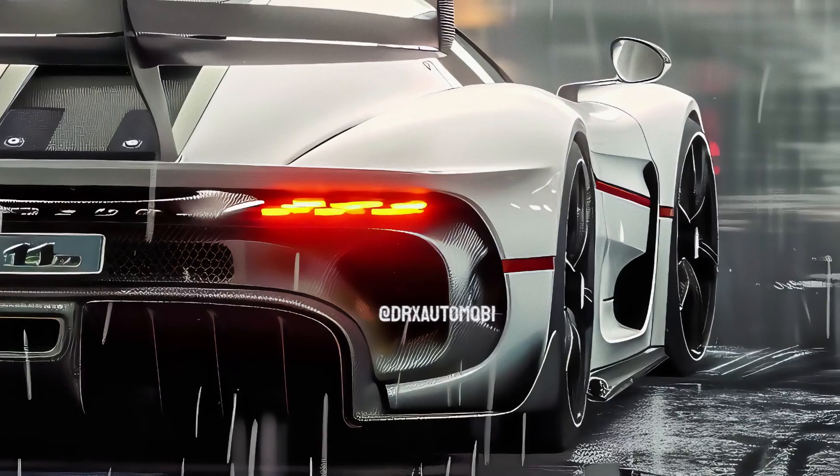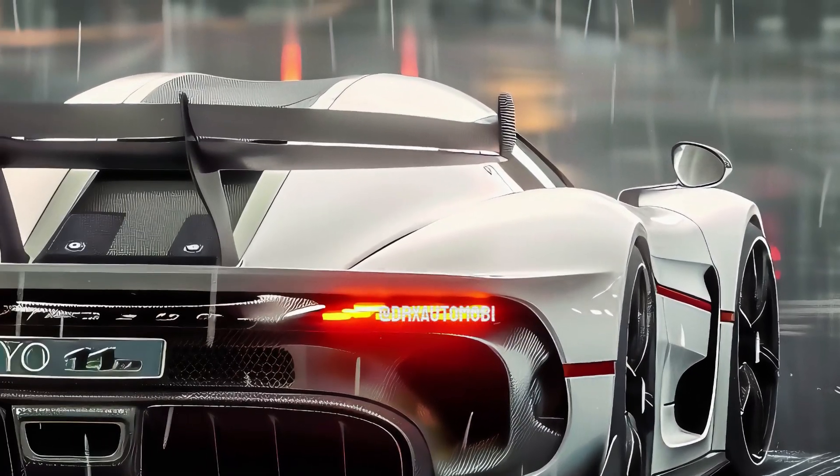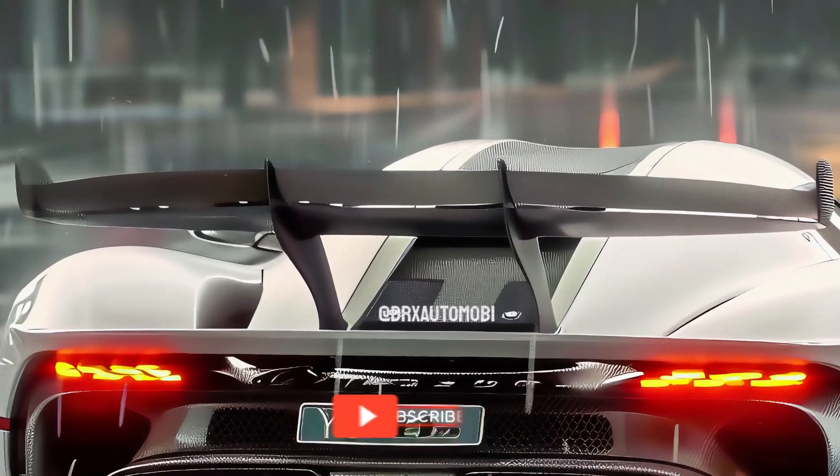The Jesko gives the impression of being swift and courageous with its spread tail, sinewy haunches, and deep gills. The design of this vehicle is contemporary.